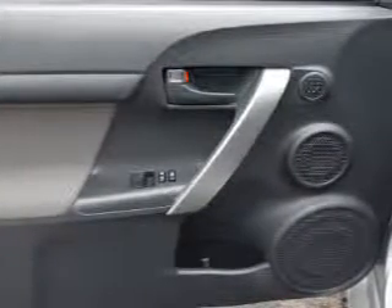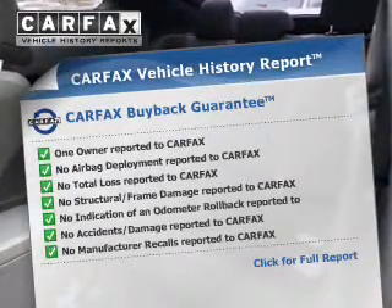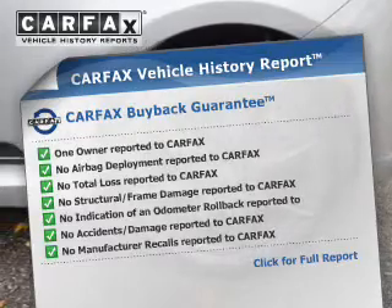Tailor the temperature to your preference and your passengers. Let the outside in with the built-in sunroof. A vehicle history report from Carfax, the most trusted provider of vehicle history information, is offered to provide you with peace of mind.